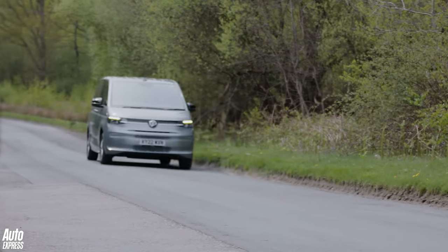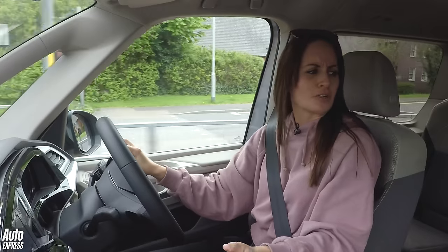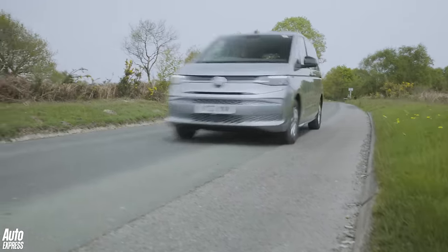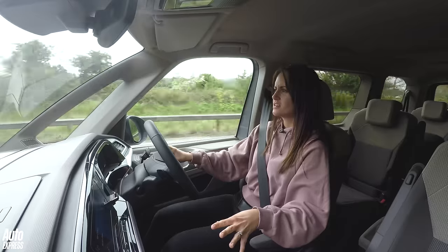I'm not going to lie — there's a part of me that feels a little bit like a soccer mom with all the seats in the back. 'Gotta get my kids to the game on time. Michael, quit hitting your sister.' That's how I feel driving this. It feels quite van-y, but it's not as wallowy as other people-carrier vans I've driven before.